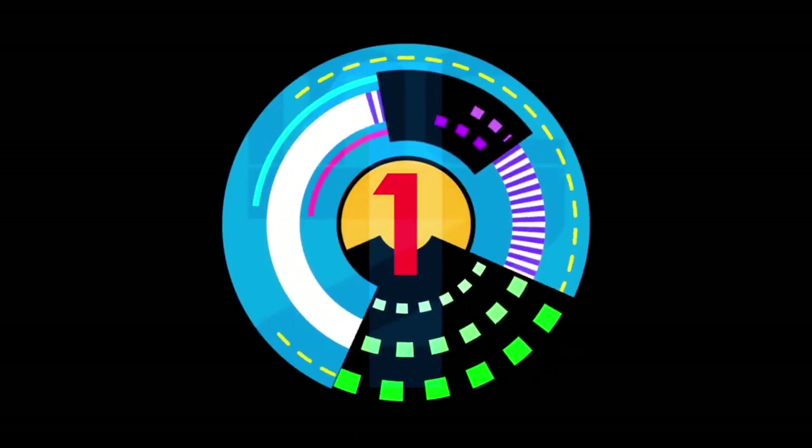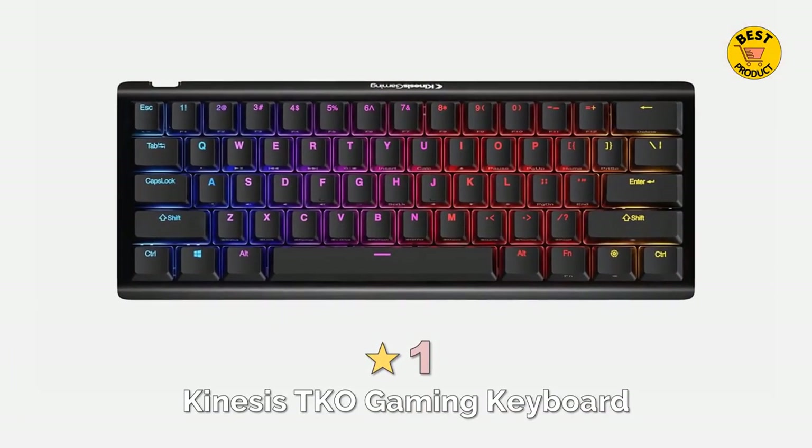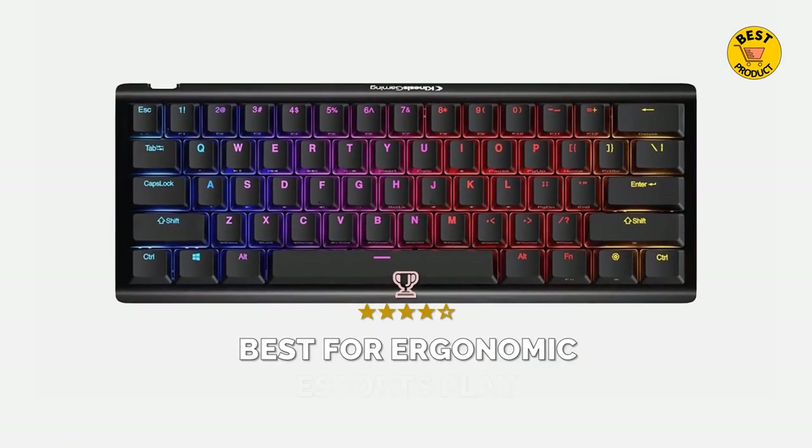At number 1 of the top 5 best 60% keyboards 2022 is the Kinesis TKO Gaming Keyboard. Best for ergonomic eSports play.